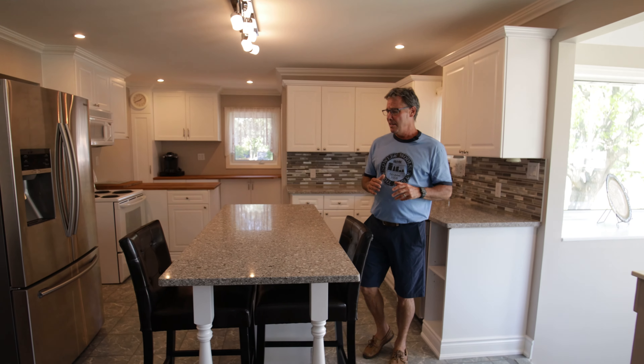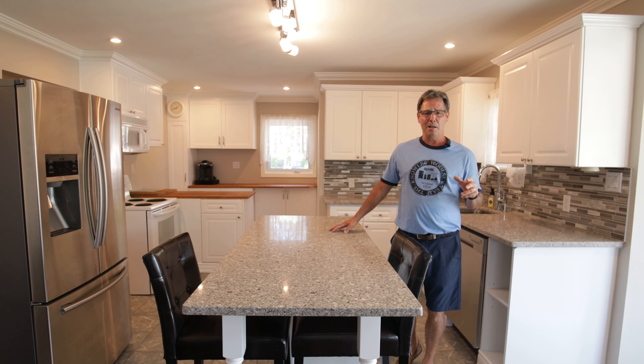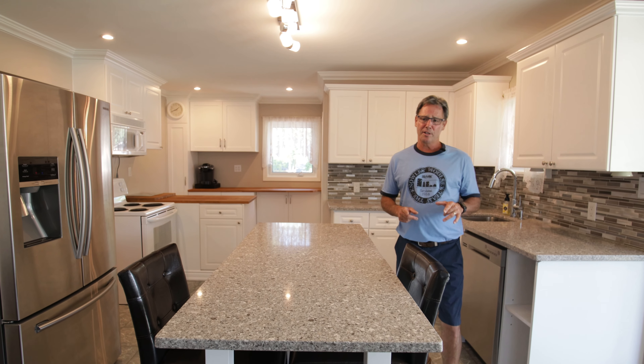we have an equally impressive kitchen area that boasts hard surface countertops, undermount sink, custom tile backsplash, stainless steel appliances, and white shaker cabinetry.